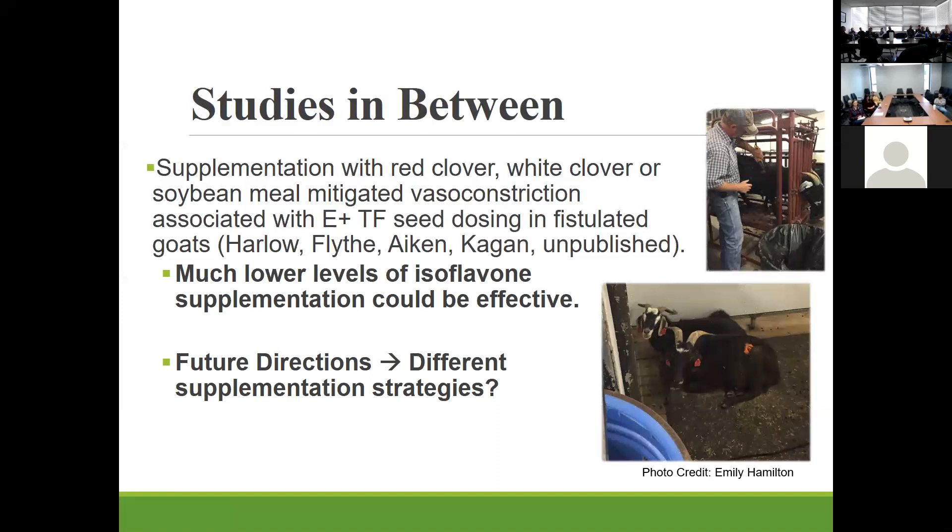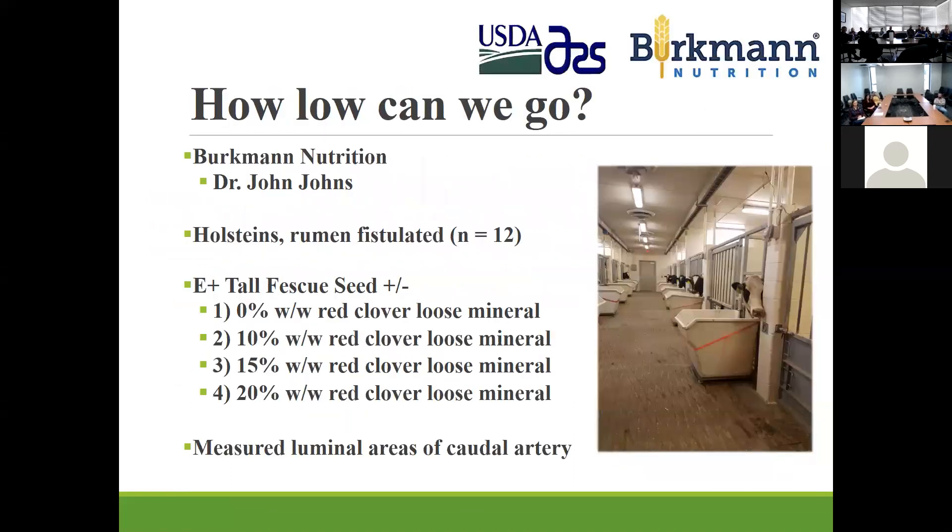Since we could work with such low concentrations, we wanted to look at different supplementation strategies. We moved from a 15 percent red clover supplement on pasture to a very small amount added into a conventional loose mineral. This is the main experiment I want to talk about today — our most recent work.